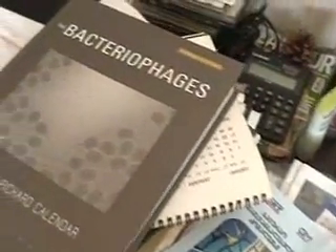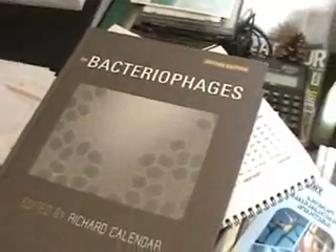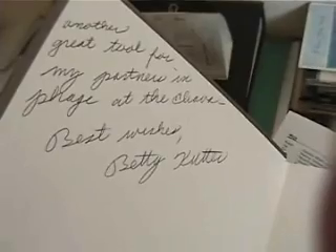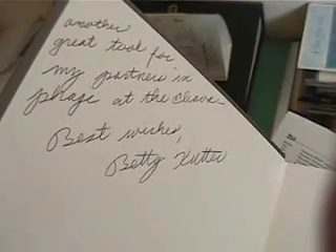I've seen this one advertised, but it's very, very expensive. No, at the institute.